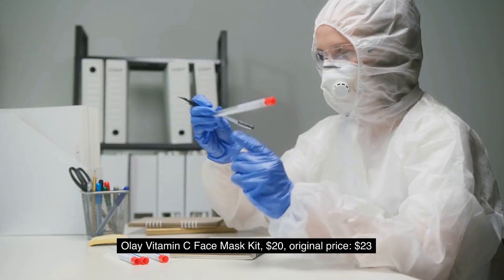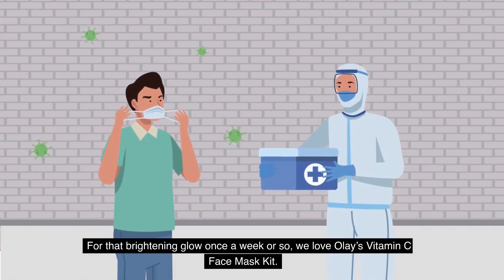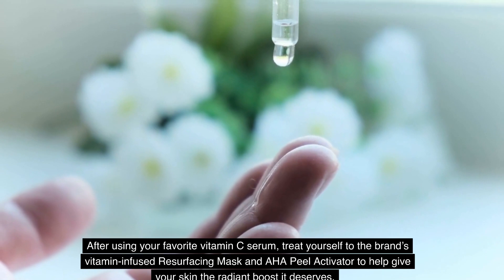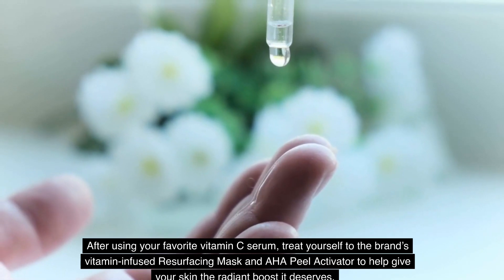9. Olay Vitamin C Face Mask Kit, $20 (original price $23). For that brightening glow once a week or so, we love Olay's Vitamin C Face Mask Kit. After using your favorite Vitamin C Serum, treat yourself to the brand's vitamin-infused resurfacing mask and AHA Peel Activator to help give your skin the radiant boost it deserves.